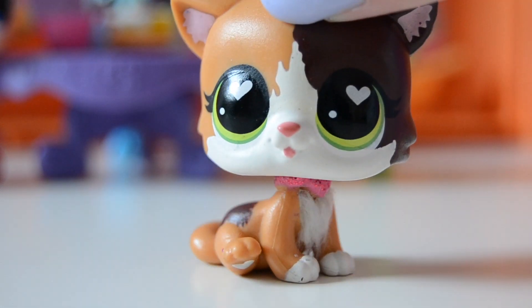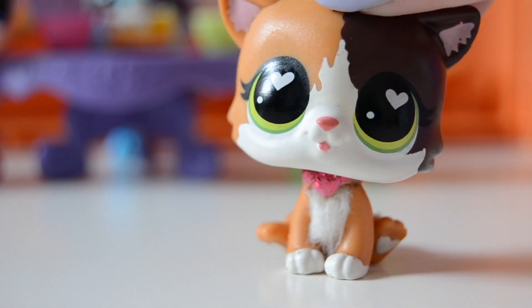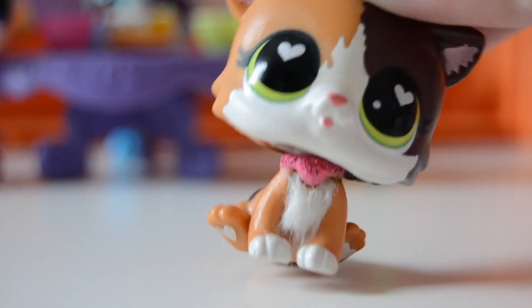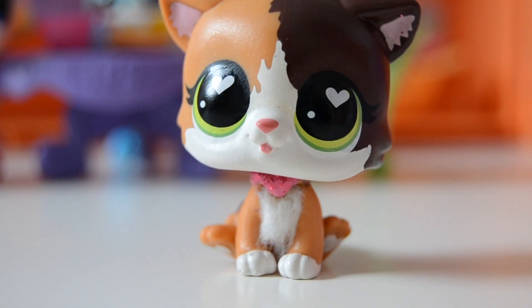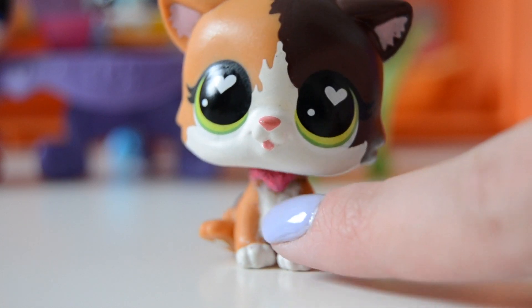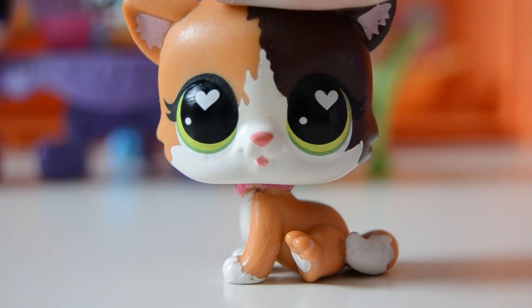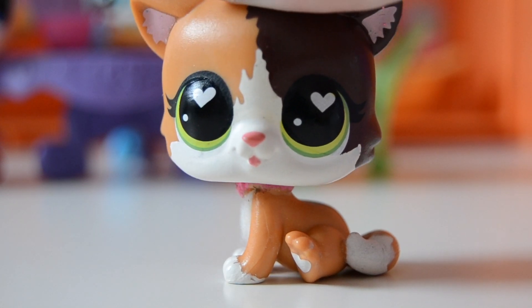She has these hearts in her paws which is absolutely adorable. She's wearing a little collar — I hoped you could take it off, but you can't — and look at that, it is fuzzy! Isn't she like the cutest Little Pet Shop you have ever seen?